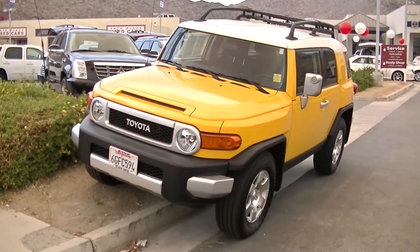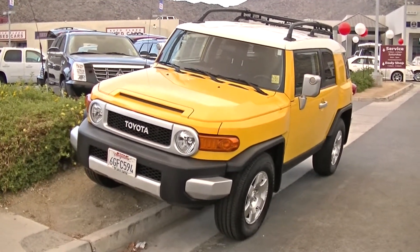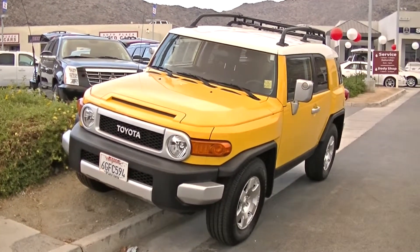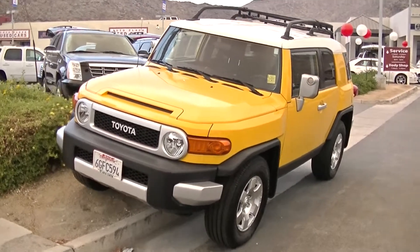Hello, this is Justin Berixa at Jessup Auto Plaza in Cathedral City, California. Today I'm showing you a 2008 Toyota FJ Cruiser.